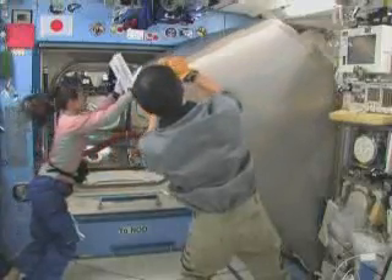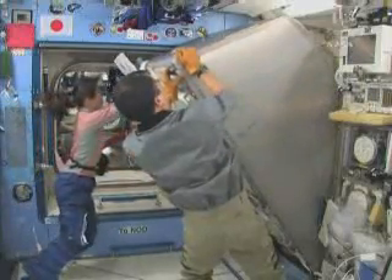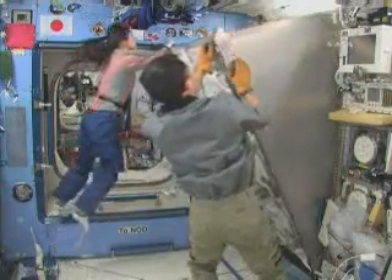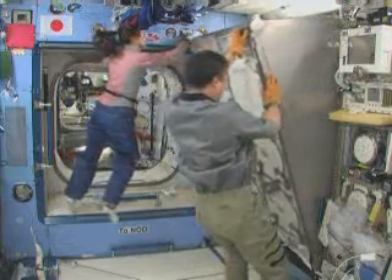One of the other racks that was transferred today is the MARS. This is a muscle atrophy experiment that will allow crew members to participate in a human research program to take a look at...